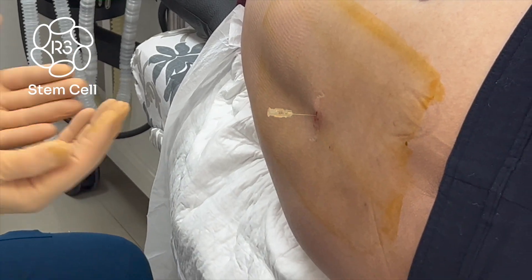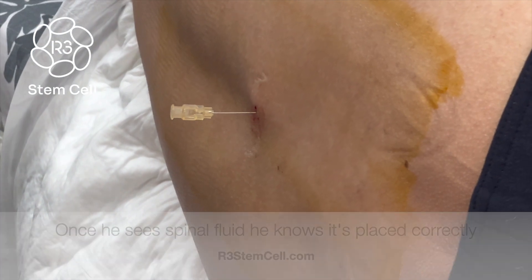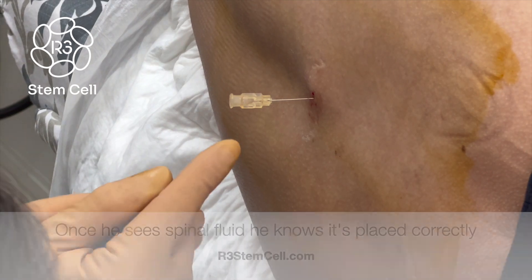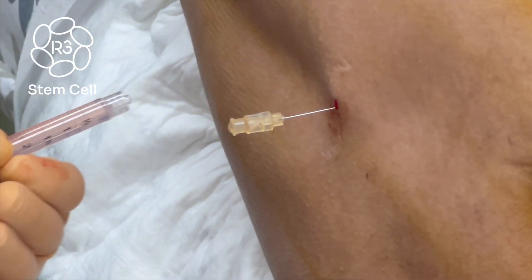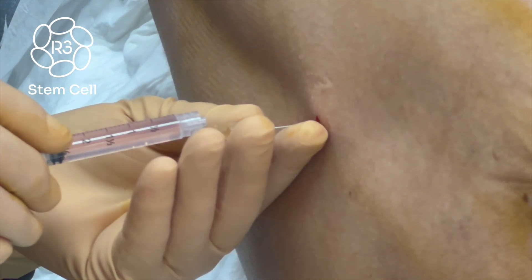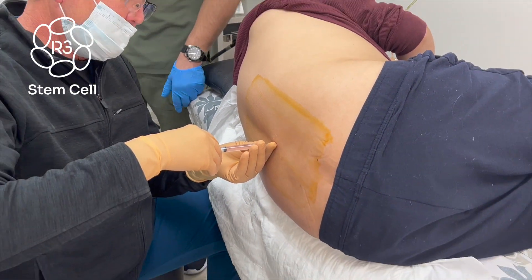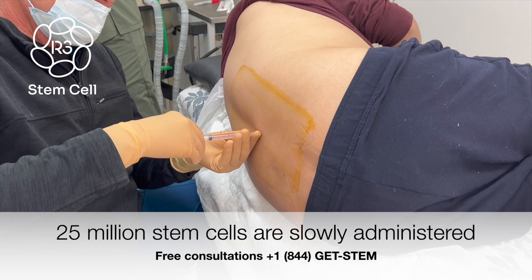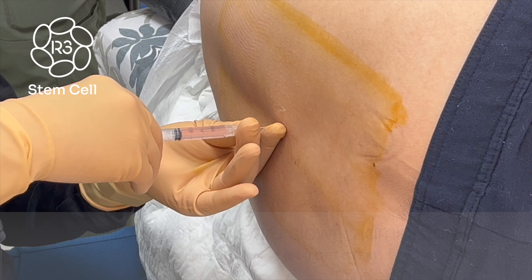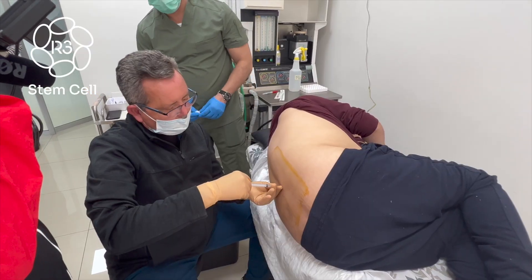Okay, here it comes — I will see through it. That is the proof that we are in the intrathecal space. Okay, here it comes, let's go.